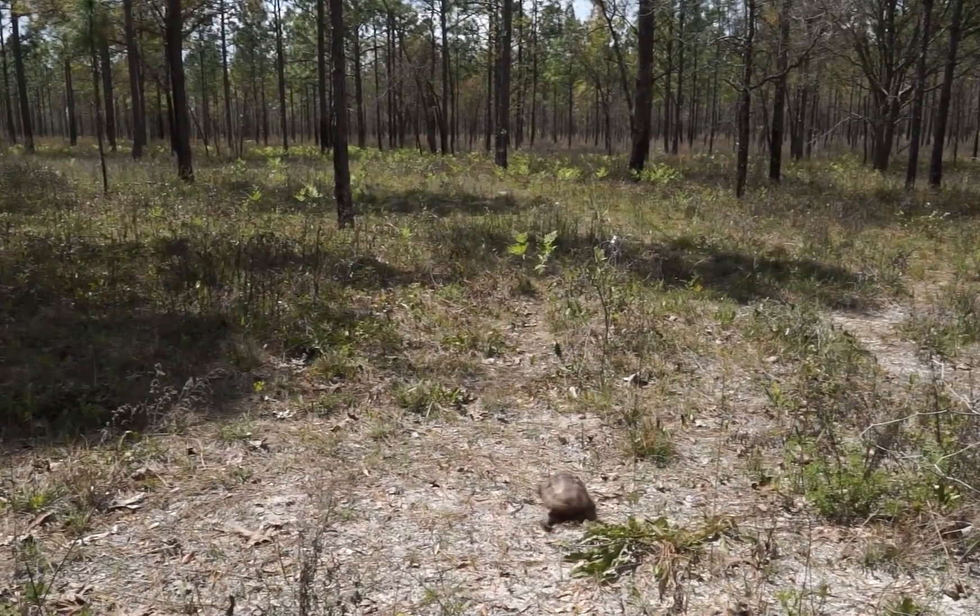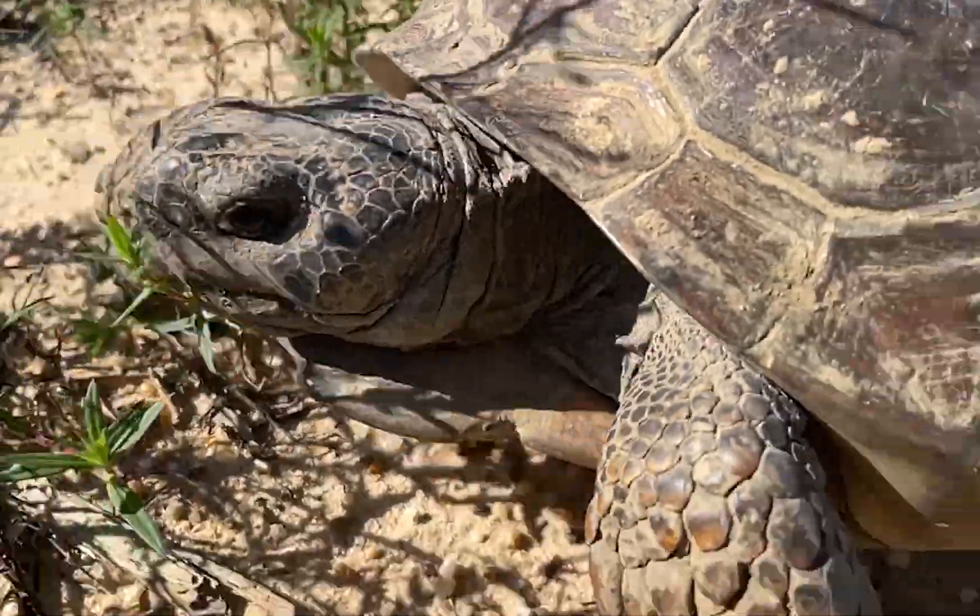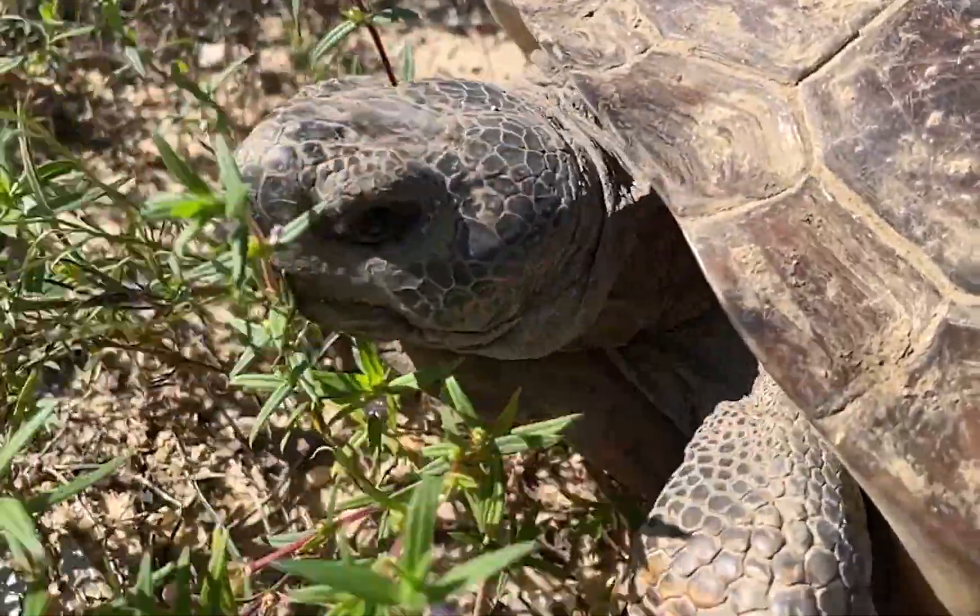And if you encounter a gopher tortoise, leave it alone. Let them move away naturally. No picking them up — they know where they're going.